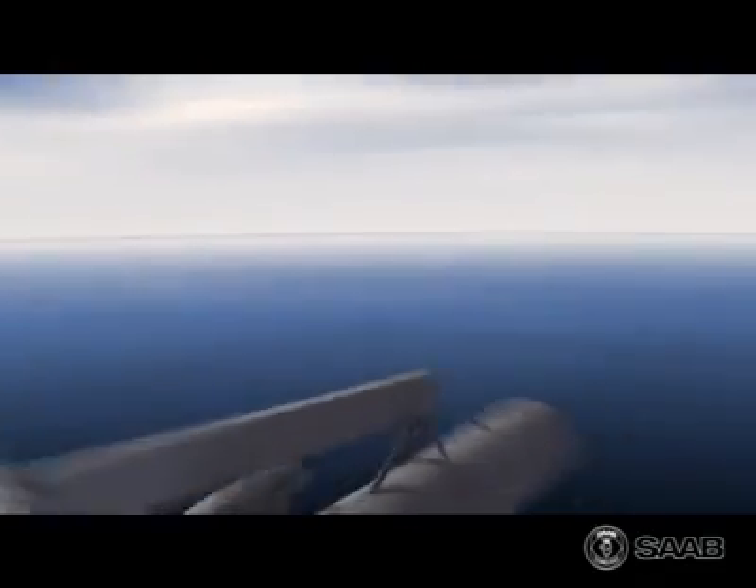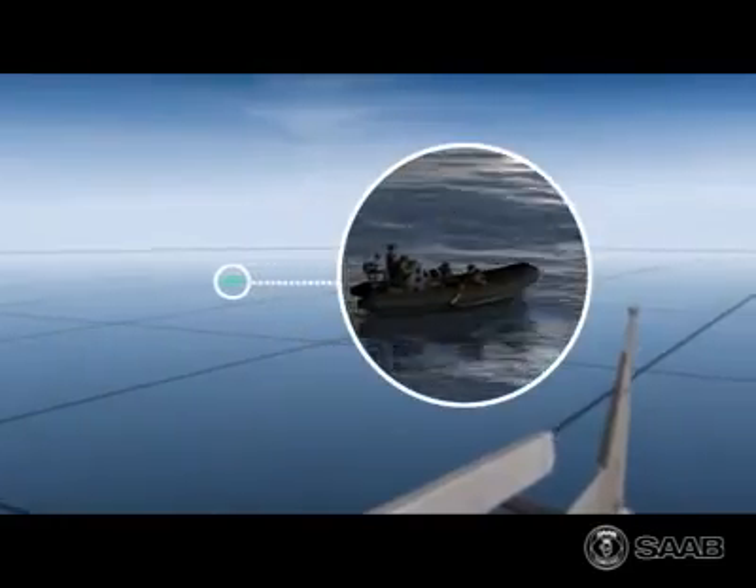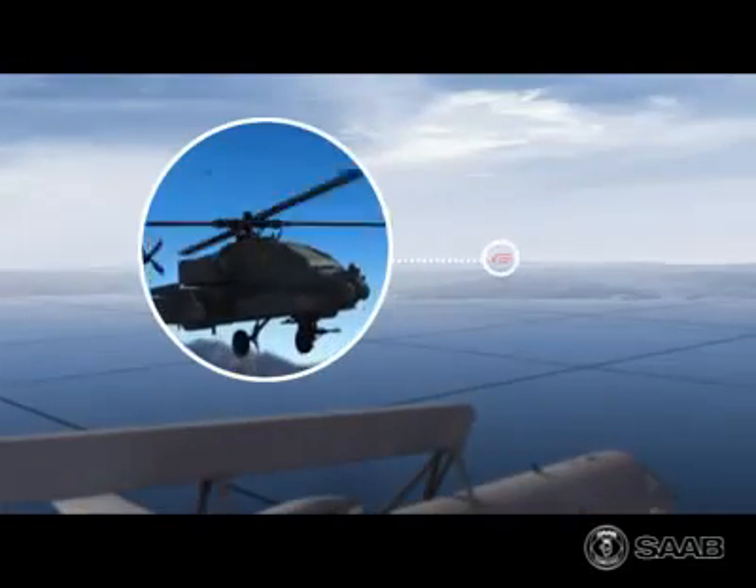Thanks to the radar's high performance, targets with very small radar cross-section, and even hovering helicopters, can be detected and tracked.